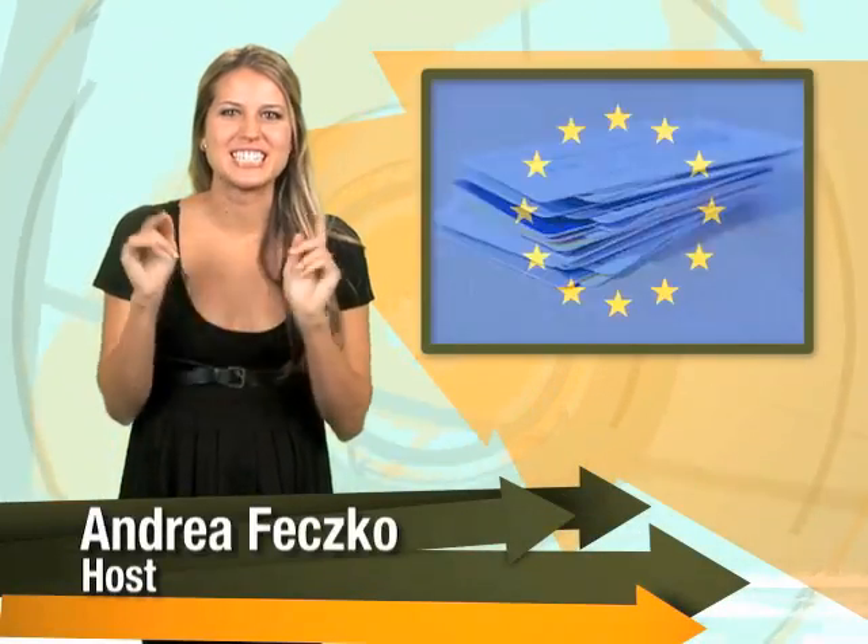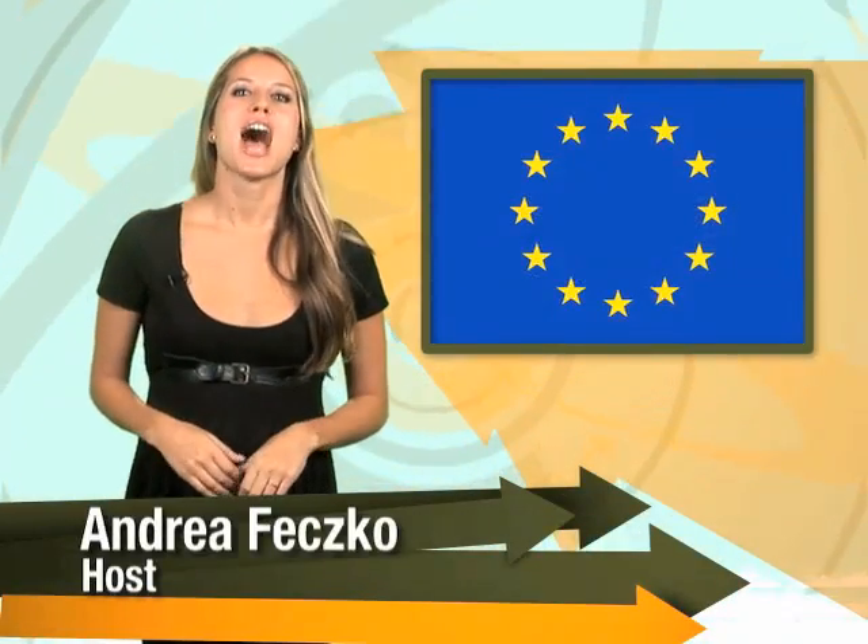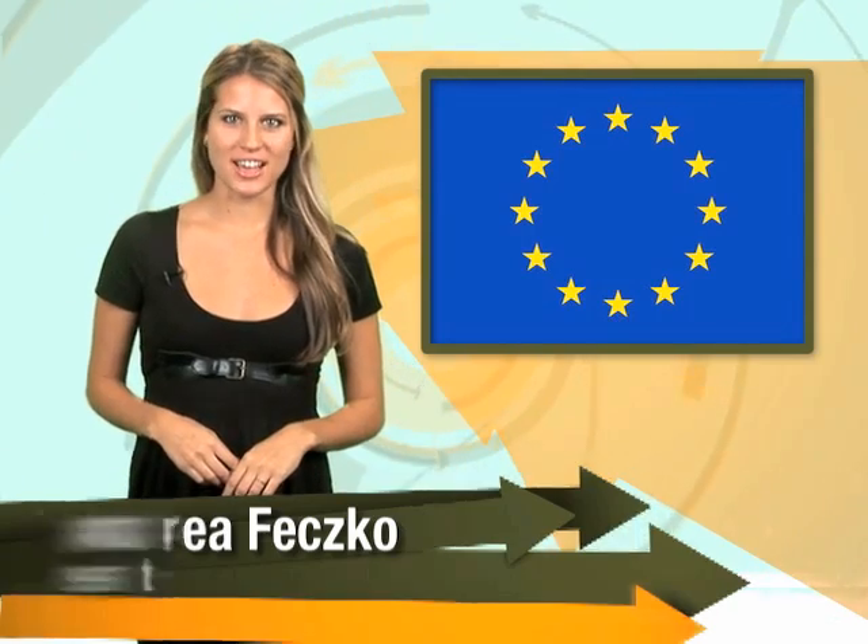Fire up those credit cards and get your Swiss banker on the horn. I'm Andrea Fecchko and this is the Fastlane Daily Black Friday edition.